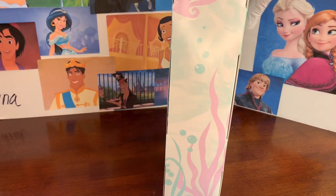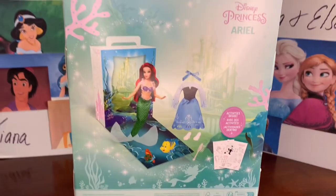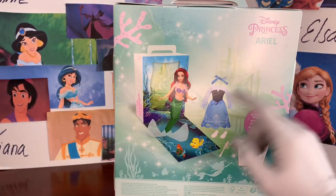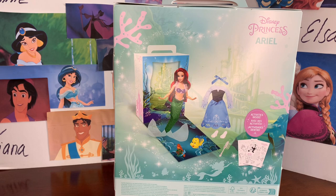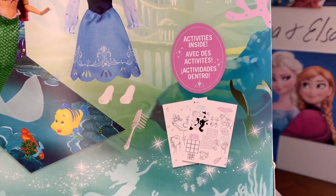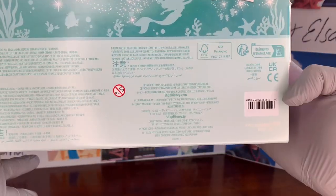This side has bubbles, kelp, and more sea-themed things. On the back is where we get a glamour shot of everything included — Disney Princess Ariel, the scene for the doll including all the little accessories, and a sneak peek at the cool activities they have in store.